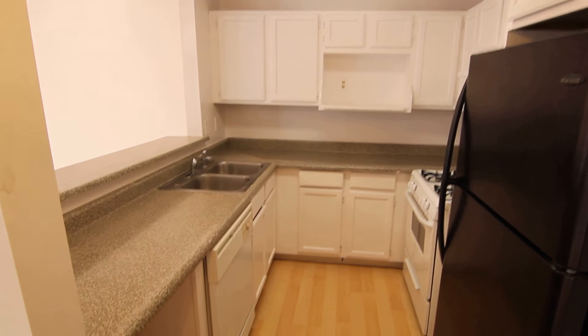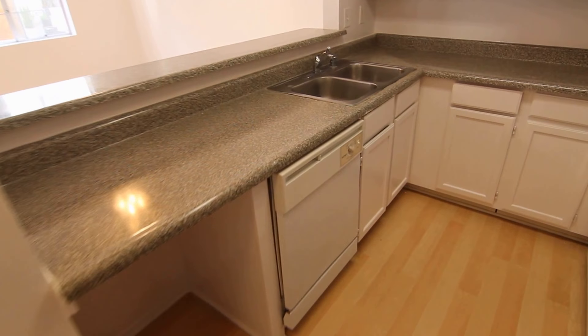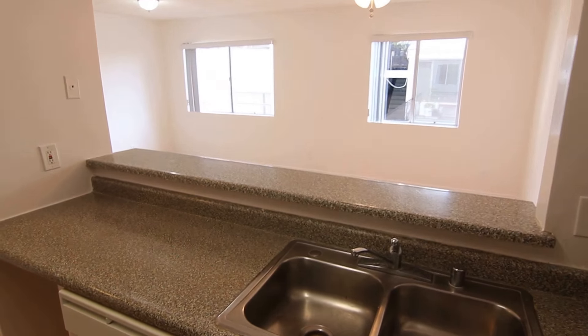It comes with reserved garage parking. There is a dishwasher, laundry on site, and it's a controlled access property. The kitchen has plenty of cabinet and counter space.